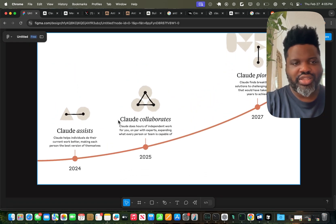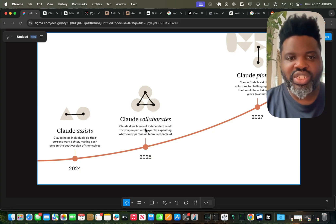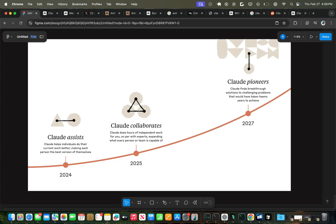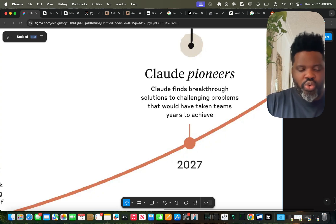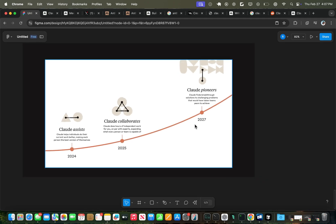So where are we on the Anthropic timeline? Anthropic delivered Claude Assist — a way to help individuals do their current work better. With Claude Code, we've now achieved Claude Collaborates: having Claude do hours of independent work for you on par with an expert, expanding what every person or team is capable of. And what's coming next — Claude Pioneers — will be a way for the agent to find breakthrough solutions to challenging problems that would have taken teams years to achieve, similar to how deep research from OpenAI or Perplexity can do 30 days of work in minutes, but for breakthrough engineering solutions.